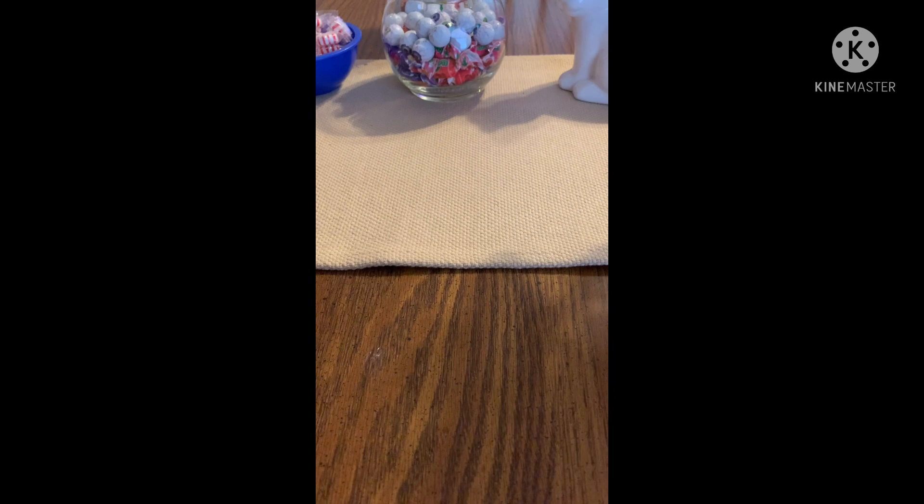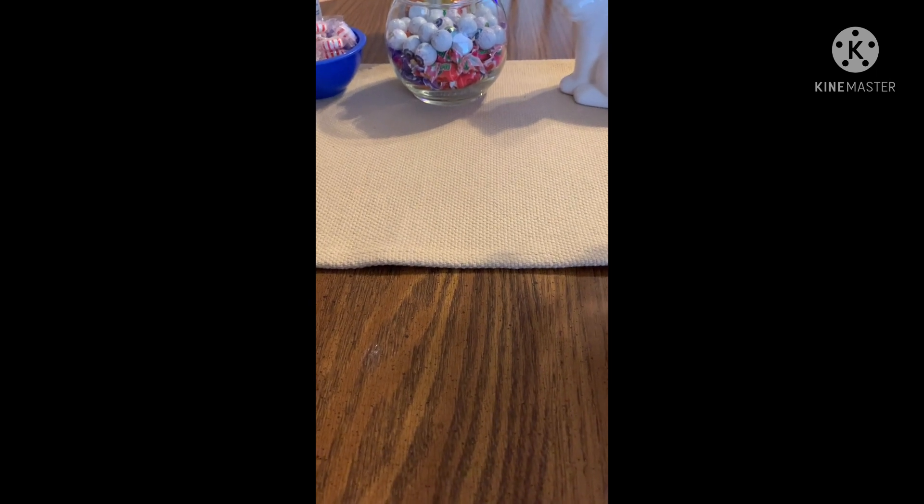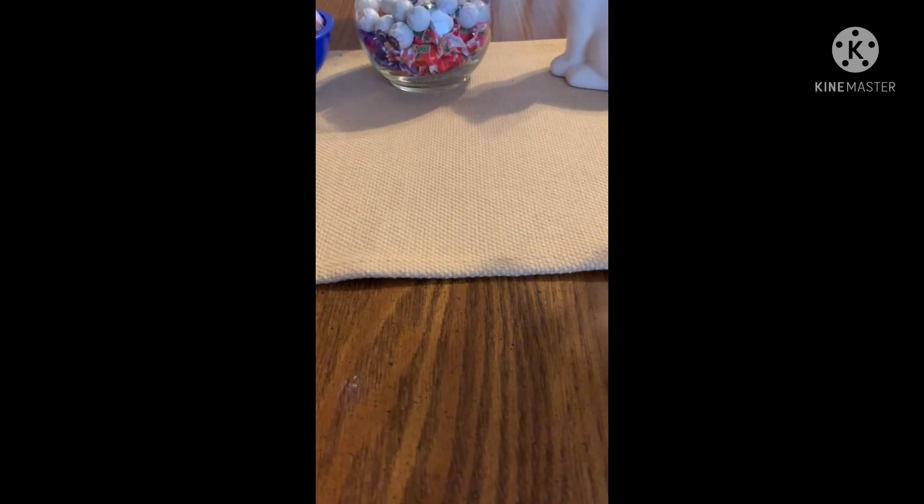Hey everyone, it's Cheap and Thrifty Mom and I am here to show you guys a Dollar Tree haul today. I went with my daughter yesterday — we went to scope it out and see if there was anything new, and we actually did find a few new things, so I was excited. Let's just get started.